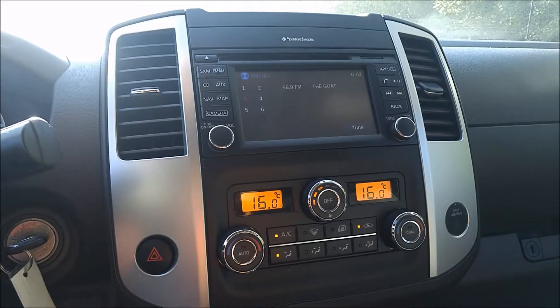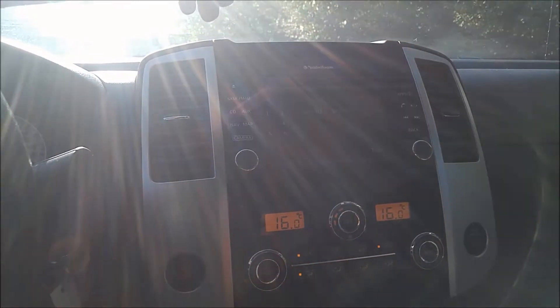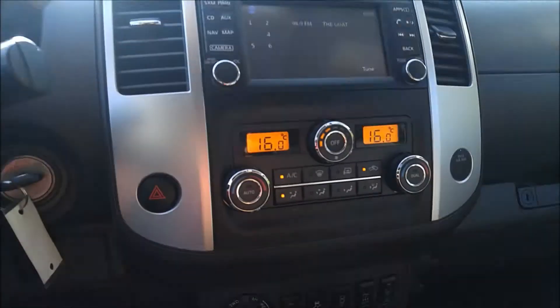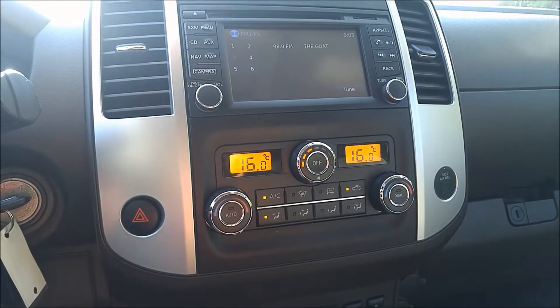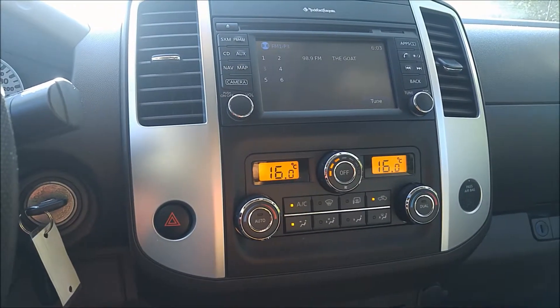These guys are great — they've been running the Frontier style for over 11 years. Very reliable trucks, really easy to drive, and you've got a lot of capabilities, which is why it's such a popular truck. They hold their value quite well, as well, which is great to see.